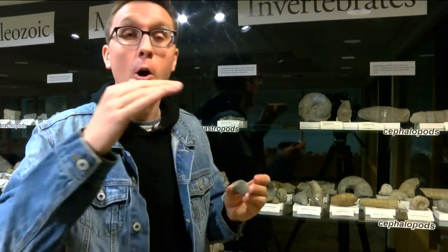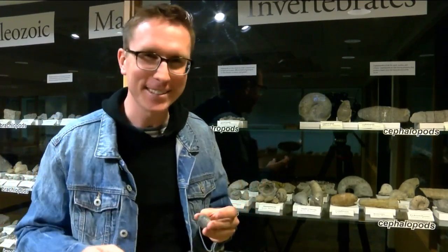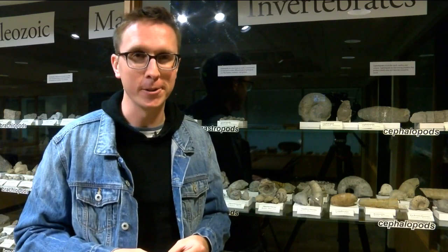Along with my new favorite fossil, Orthospira milwaukeeensis — I just love saying that — you can see all of this at the Thomas A. Green Gallery at UWM in Milwaukee. James Grow, TMJ4 News.